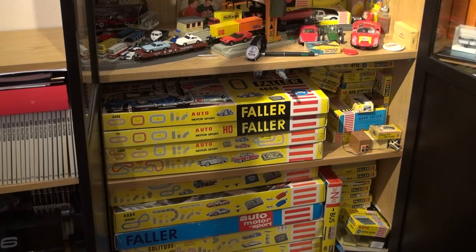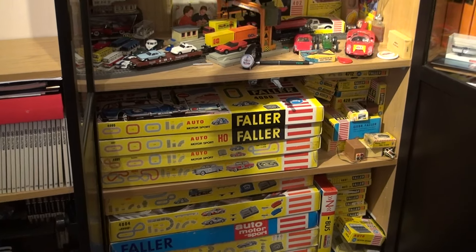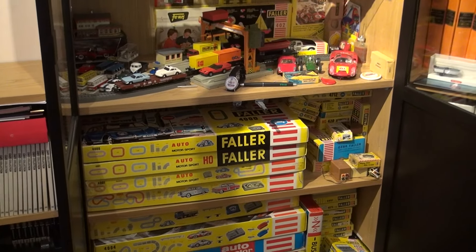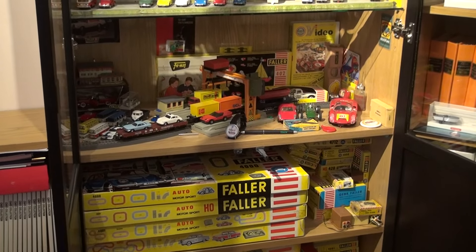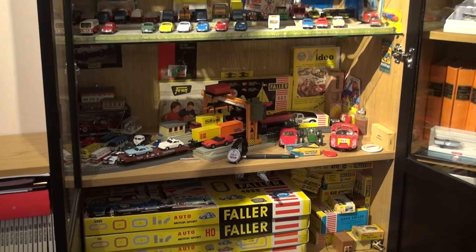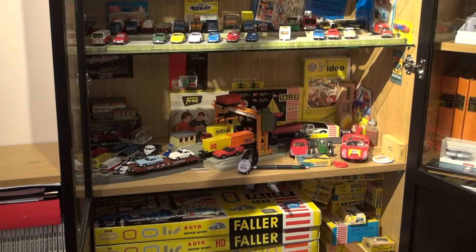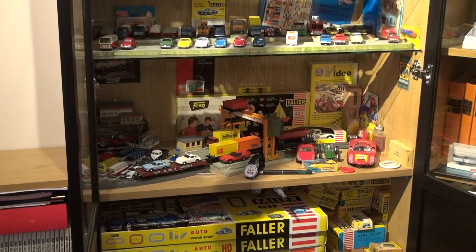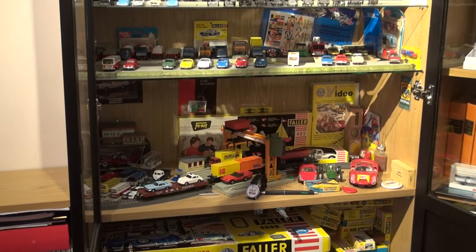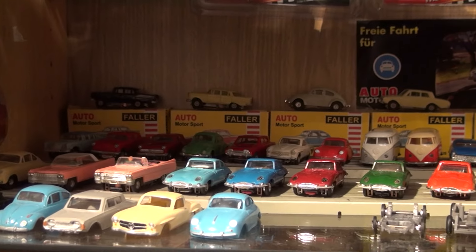And this is part of my collection with cars and sets. You got everything from the 4000 down to the big 4008 — the Yearboard Ring — which was the biggest set that Faller launched. So there you got something, and all cars produced from the beginning in 1963 to the end.